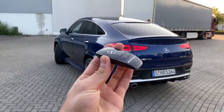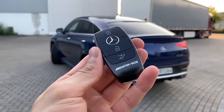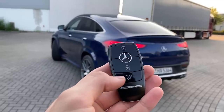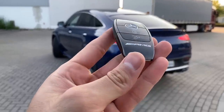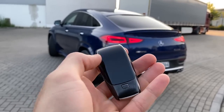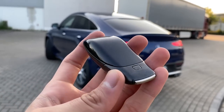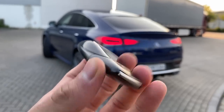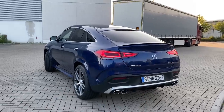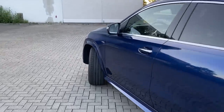Before we move on to the interior, let me show you the key of this beautiful GLE coupe — my favorite. We have the beautiful full-black Mercedes AMG key with AMG branding, buttons finished in piano black, and a matte black design. Unfortunately there is no AMG Affalterbach badge, which would have given it a cooler touch in my opinion, but it still looks absolutely beautiful.